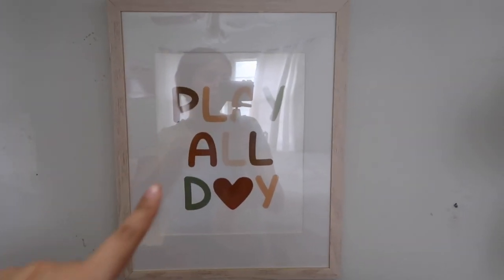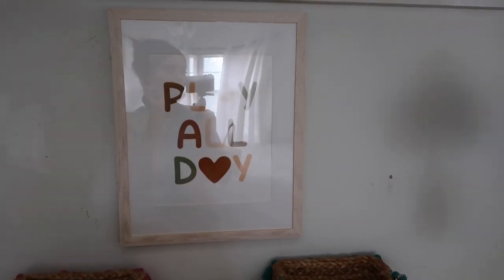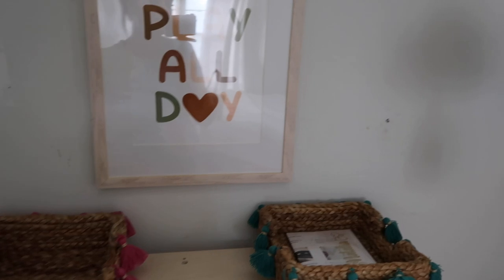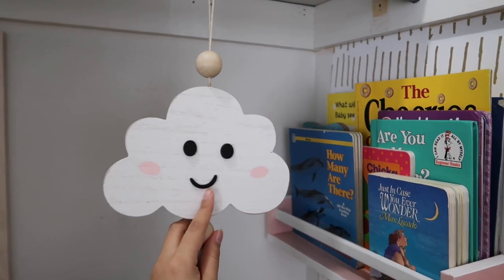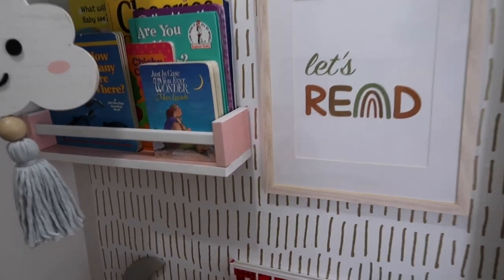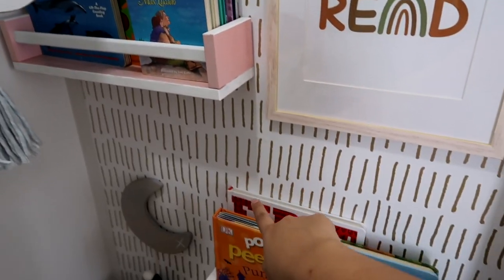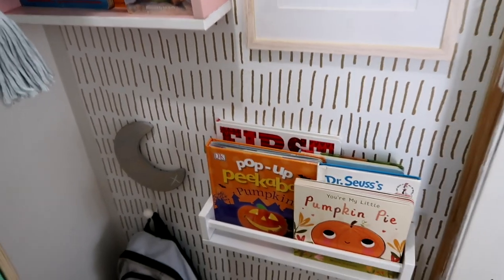Over here I have a 'play all day' sign - I printed this off Etsy and the frame is from Amazon. It came in a pack of five, and they were so cheap. Over here I have this little cloud person - a sleeping/awake kind of thing - this is from Hobby Lobby. Over here I have a 'let's read' sign with some IKEA shelves and some books. I actually did put extra leftover wallpaper just to use it up, because this wallpaper was quite expensive.